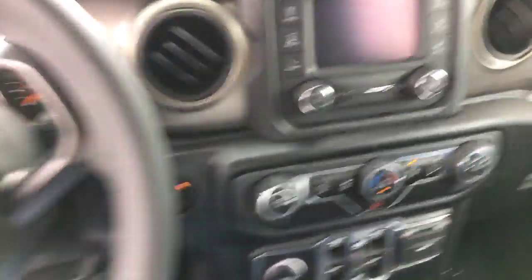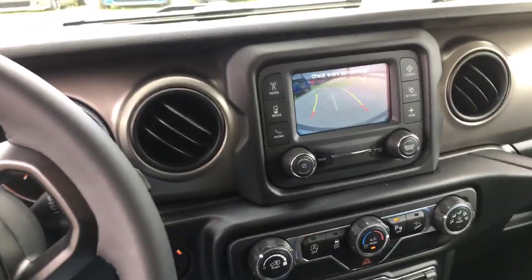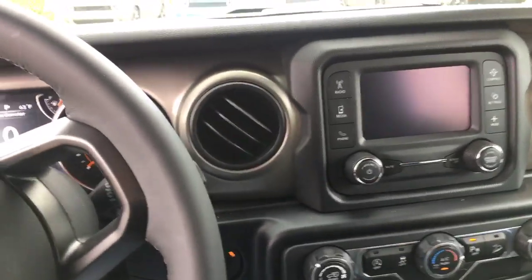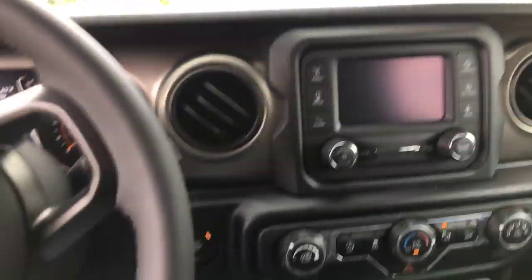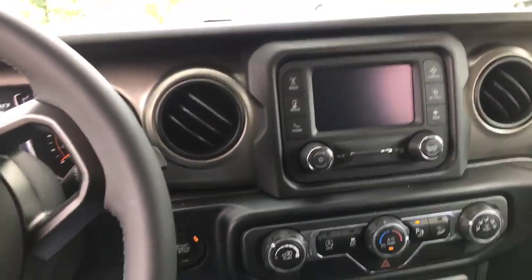If you look on the inside right here, this is going to come equipped with a backup camera. It's also going to have Bluetooth so you can connect your phone to it. You've got dual climate control in the Wrangler, and plenty of space here in the back.